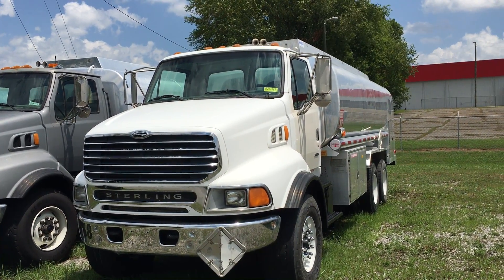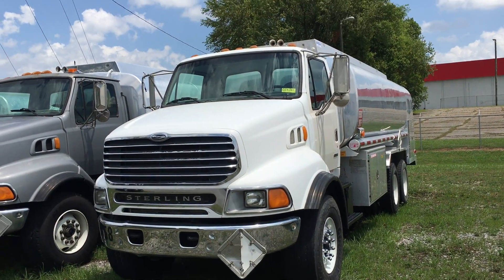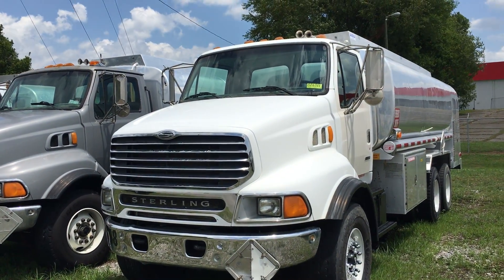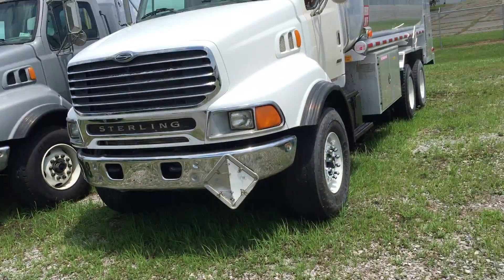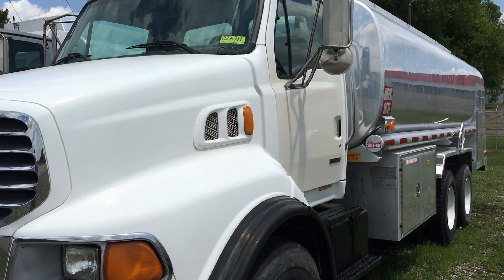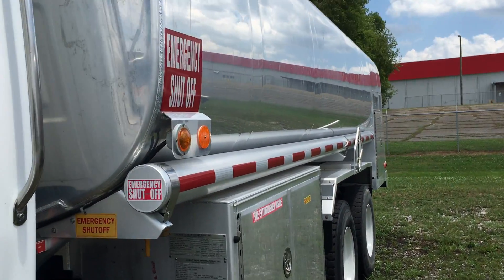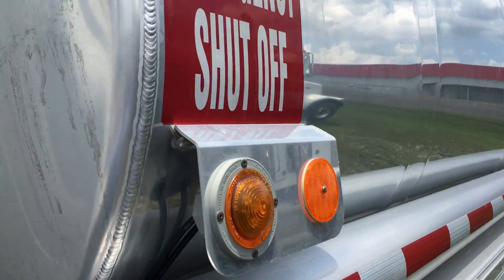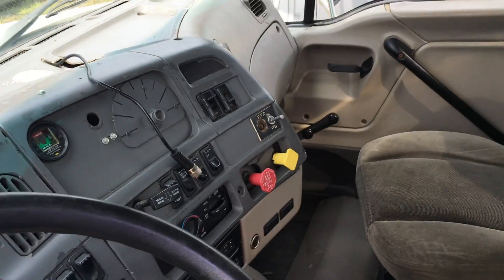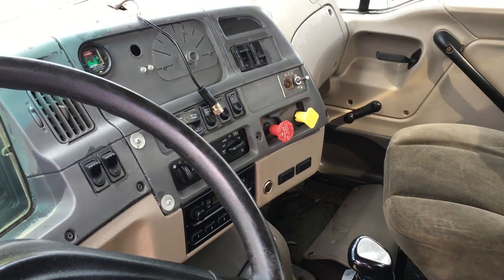2002 Sterling LT 9513 with a 4,400 gallon four compartment aluminum tank, stock number 023611. It has an ISM 330 Cummins 330 horsepower engine with a Ranger 8LL transmission and power steering.